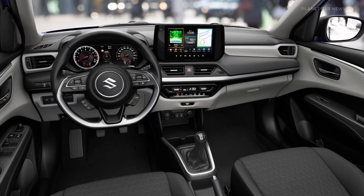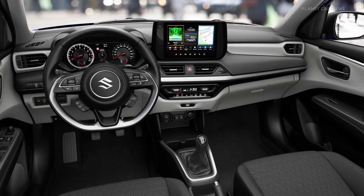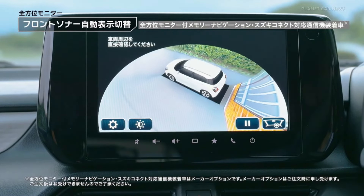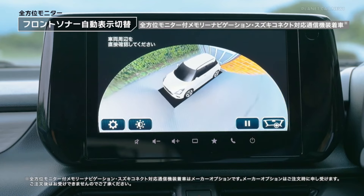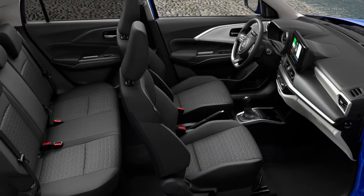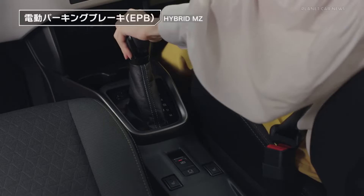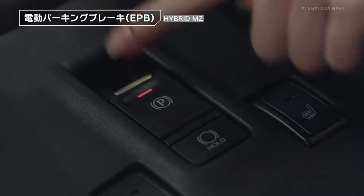Compared to the current model, the design language will be more sporty. With the exterior changes, you will also get a lot of changes in the interior. The interior design will be completely inspired by the Baleno and Grand Vitara.